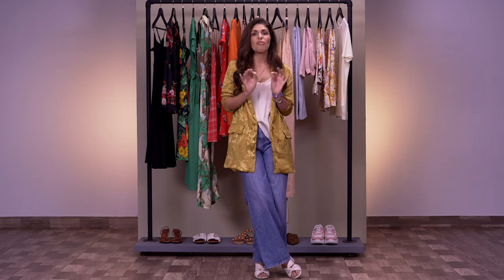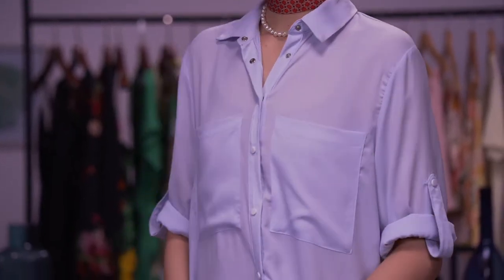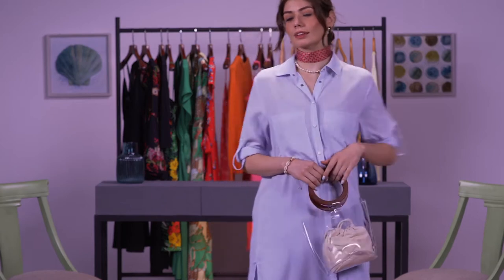One of the most forgiving pieces of clothing is a shirt dress. As a stylist, I've found that whoever I work with, this is the one dress they feel extremely comfortable in. It's also so versatile — it works for the office and it works for an evening out.